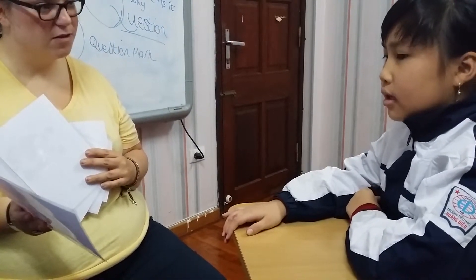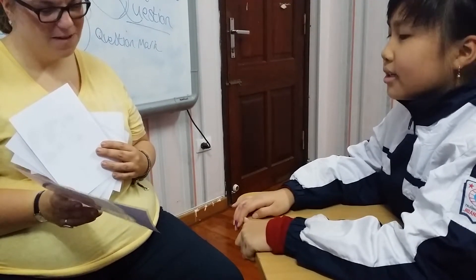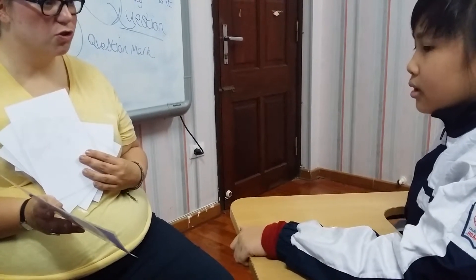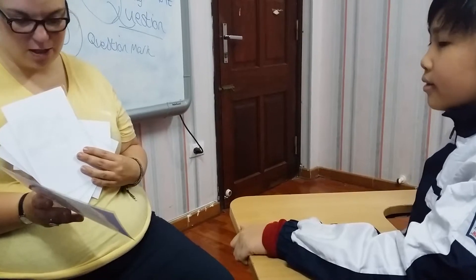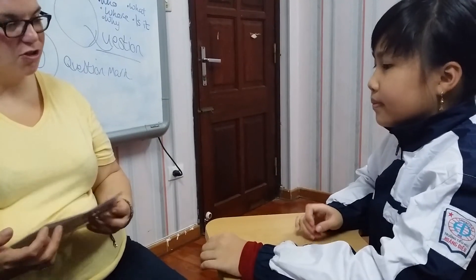Now, can you describe an elephant? Elephant has two eyes, two ears, one tail. And what about its nose? Is it long or short? It's long. Well done, good girl. Well done for today. That's good.